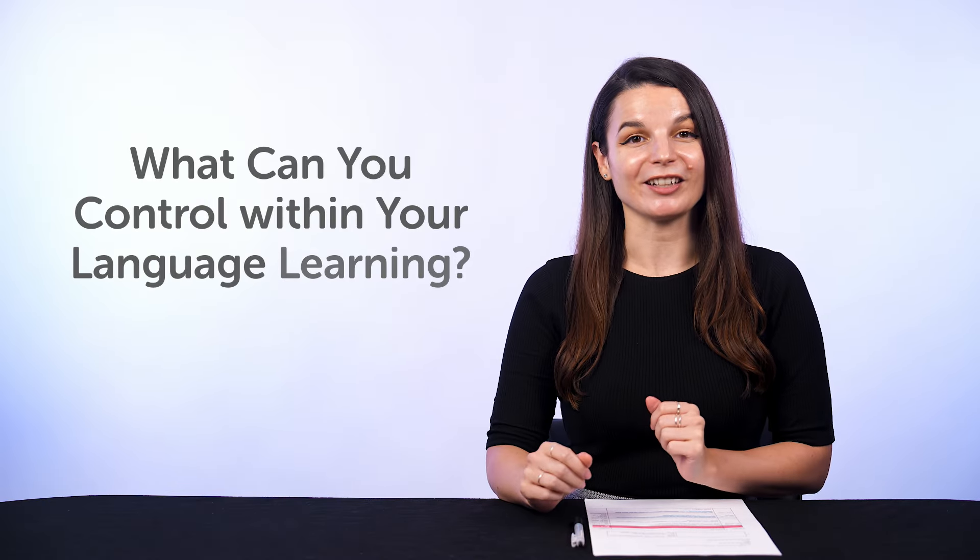Well, let's ask the question in a different way. What can you control within your language learning? You can't easily control results because that takes time. But you can always control your effort, meaning you can do more and spend more time. And for most learners, spending more time is usually the answer. And that's it — just put in more time. Lesson over.